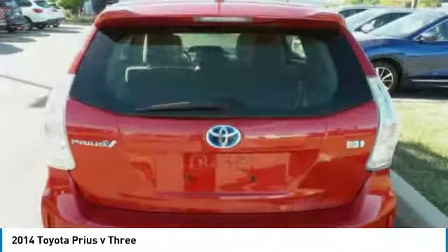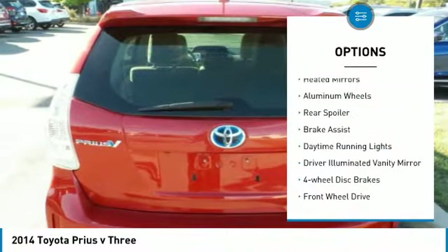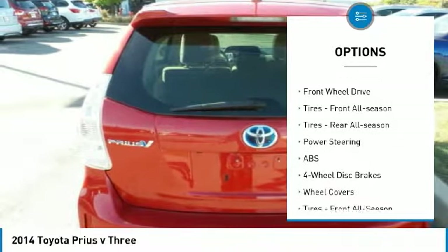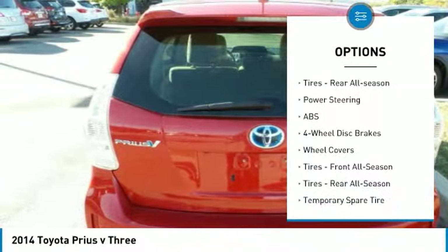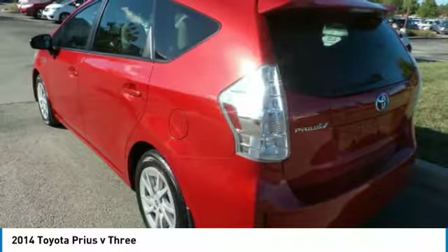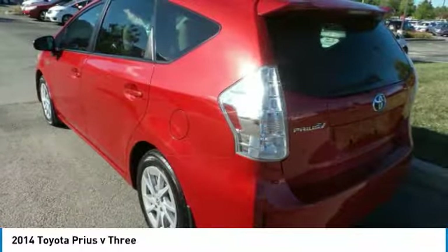Here are some of this vehicle's great options: heated mirrors, aluminum wheels, rear spoiler, brake assist, daytime running lights, driver-illuminated vanity mirror, four-wheel disc brakes, FWD, front all-season tires, and rear all-season tires.